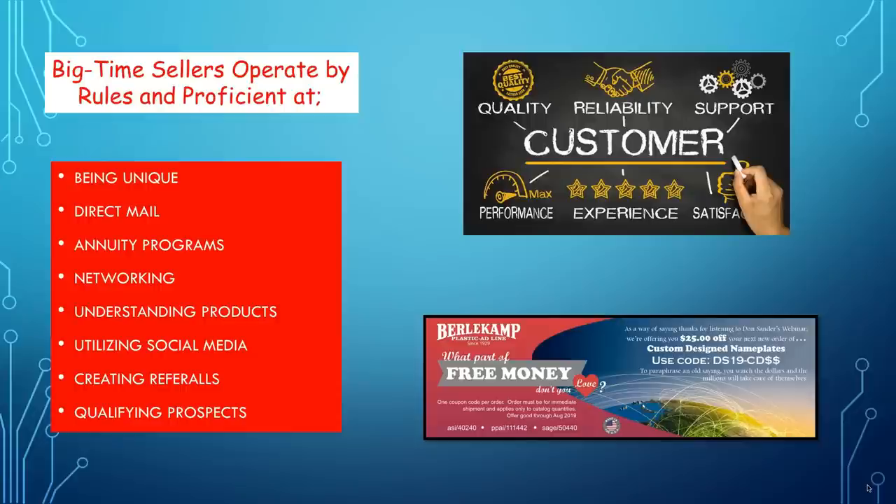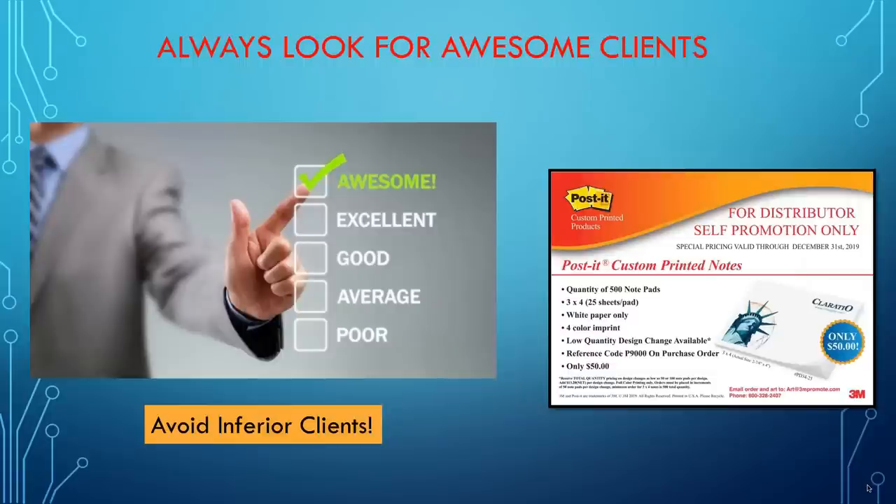You've got to understand your products — that means you've got to know what you're talking about. A lot of distributors lose orders because they don't understand product differences. When somebody's cheaper, they don't know what to do and they cut their price. I'm going to use bottled water and power banks as two product lines that are so misunderstood that distributors lose business on them all the time. You've got to be good at social media. You've got to create referrals — they should be 25% of your business — and you've got to qualify prospects. That means you don't work on orders until you have the facts.